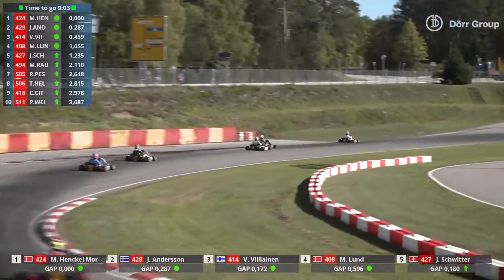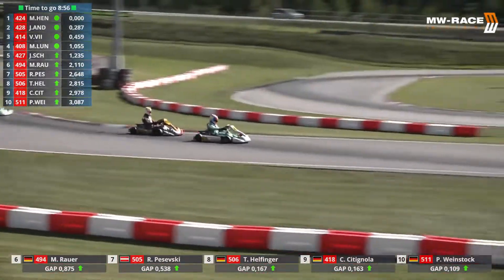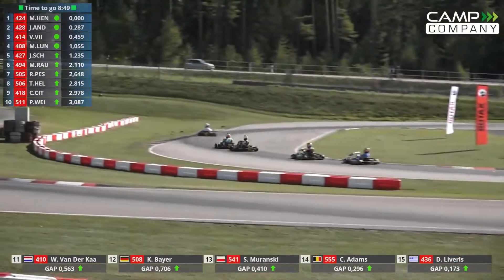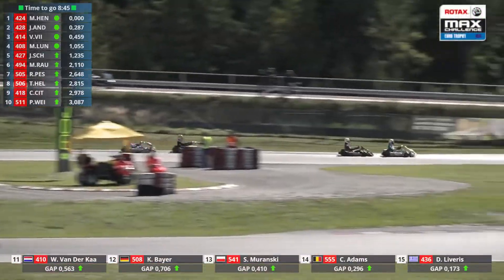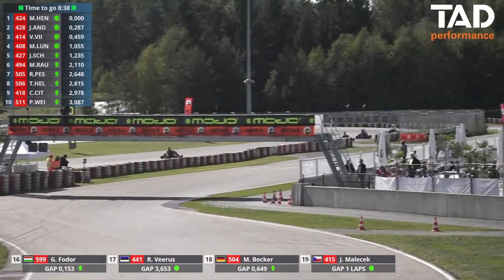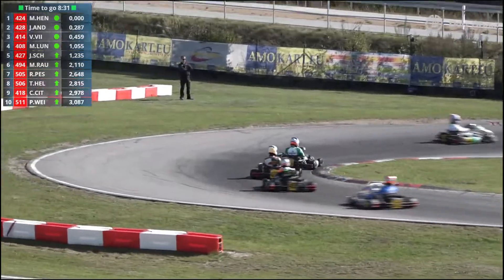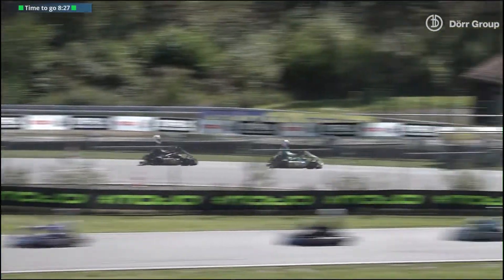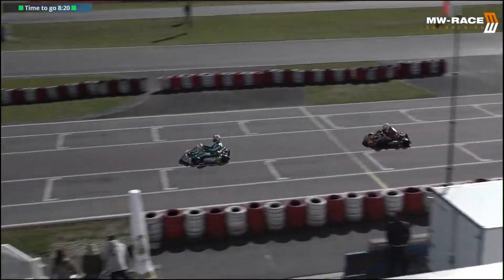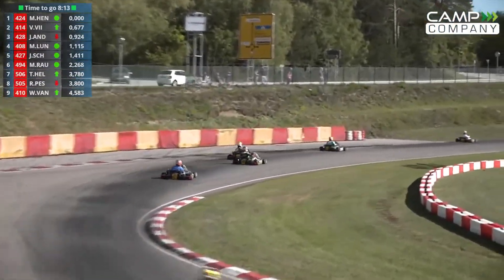Henkel-Morrensson leads by nearly three-tenths of a second ahead of Andersson. Willilainen throws it up the inside, gets the inside run and makes the move for turn three — nice work by the 414. But Andersson in the 428 isn't having any of that. Matthias Lund and Jan Schwitter are up into fifth, with Schwitter having already made up two places from seventh. Hauer in the 494 is now up into sixth. Drama already — one full start and absolute mayhem going into turn two, with multiple karts going off track, including Christoph Adams who went at a 45-degree angle up a grassy slope.